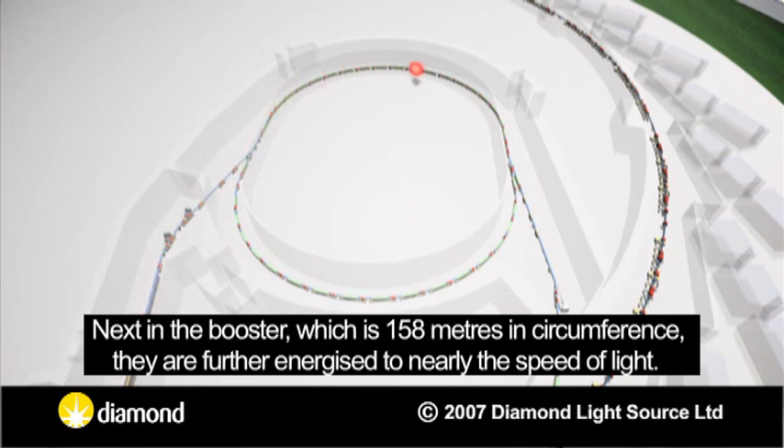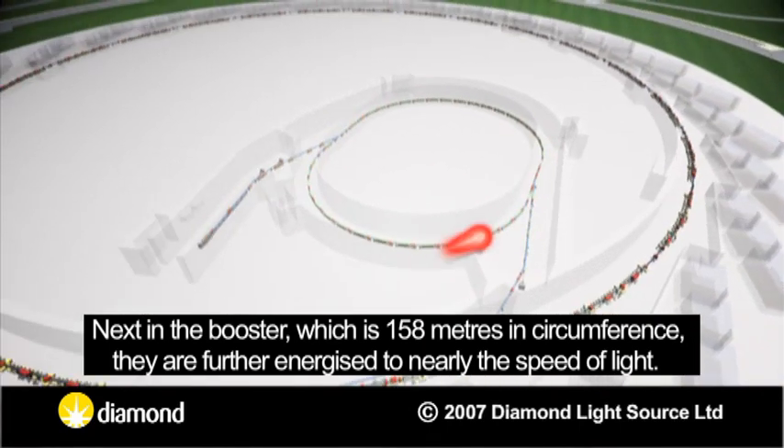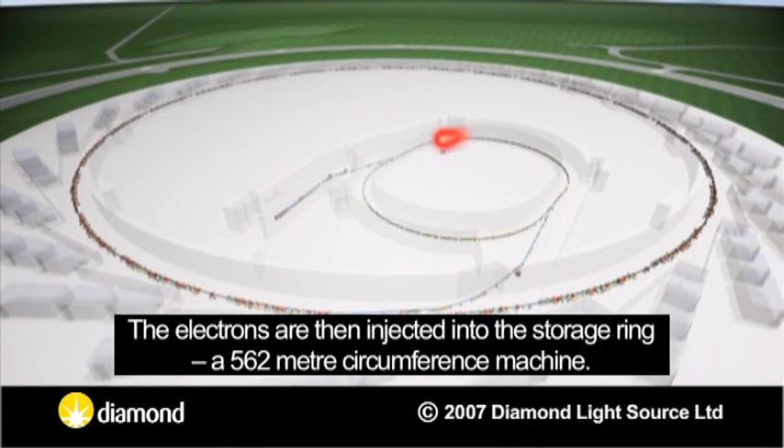Next, in the booster, which is 158 metres in circumference, they are further energised to nearly the speed of light. The electrons are then injected into the storage ring, a 562-metre circumference machine.